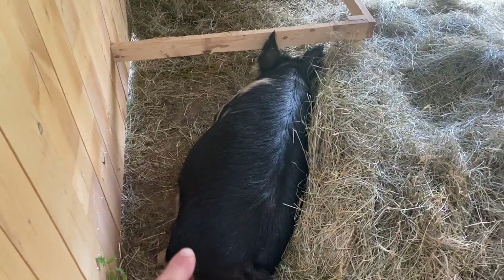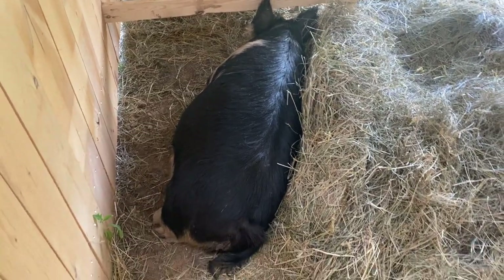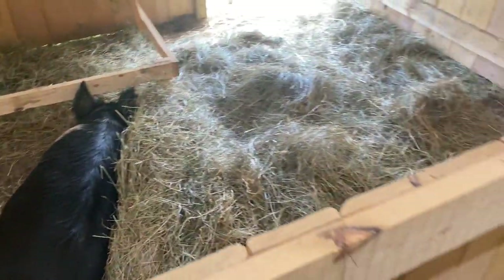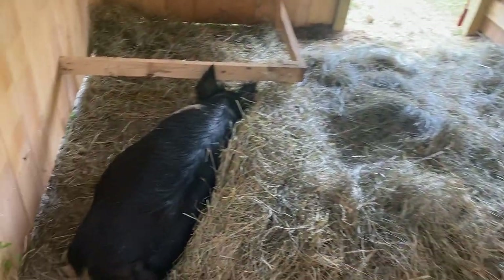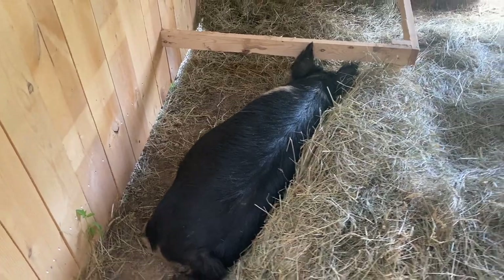We moved Zellie over here — we should have videoed this yesterday but it was late. Zellie will be a second-time mama. She's got about two or three days left. She walked right in and checked out her area. She had eight females and one boar her last litter, and they were all very nice pigs. We'll try to get that one on video for you.